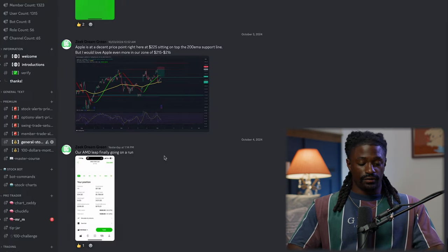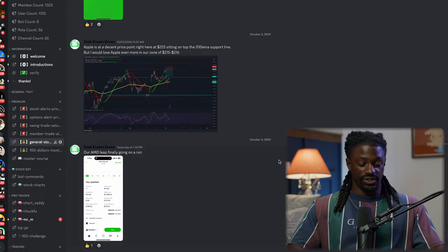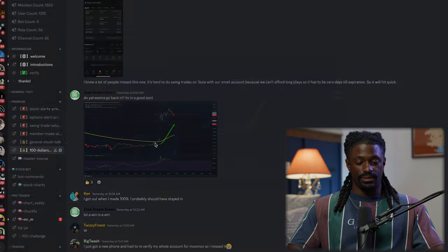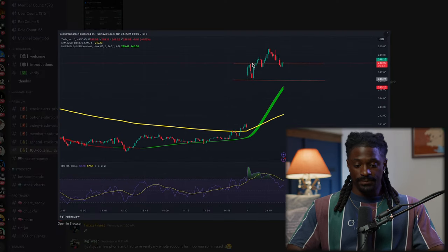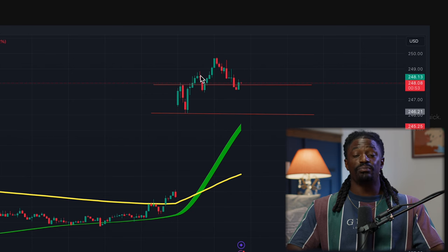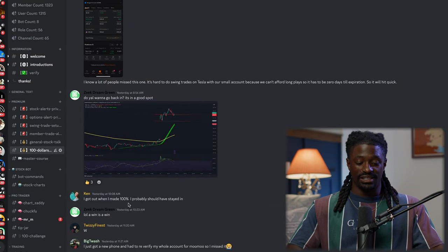Some of the plays we hit over in the Discord: we put in a LEAP on AMD a little while back and we're up 21% on that. On the $100 MuMu challenge, we played a Tesla play - we played the first five minutes of the candle, drew a high and a low, it broke out, then we played the pullback. We put in a two-to-one risk-to-reward ratio, it shot up, and we got out around a 40% gain.